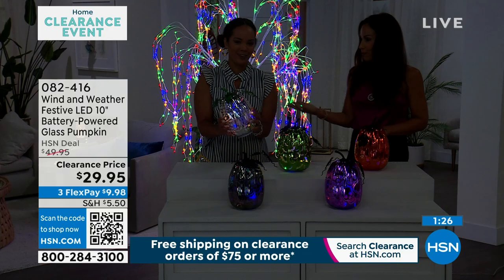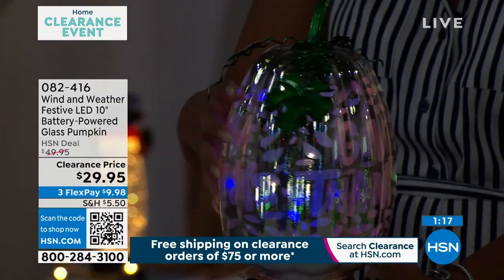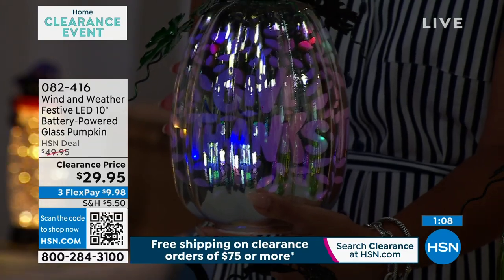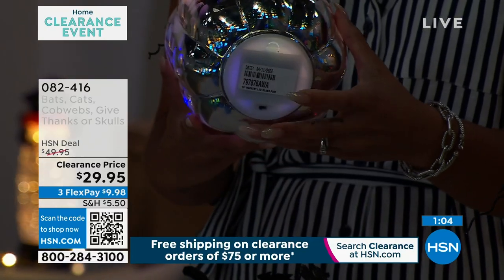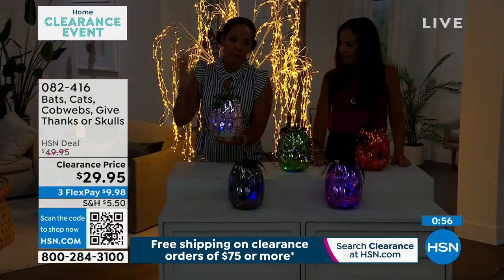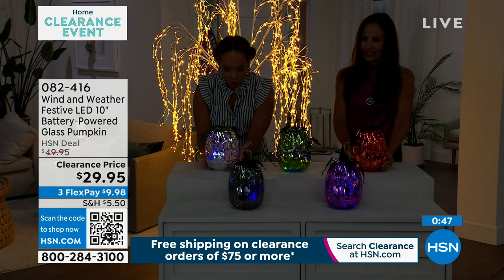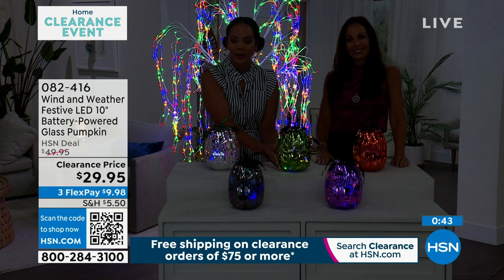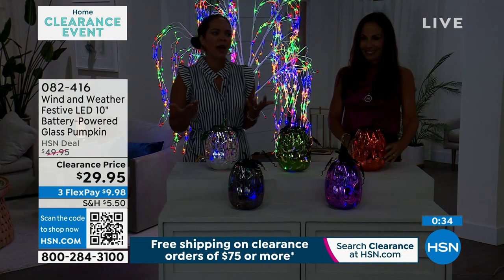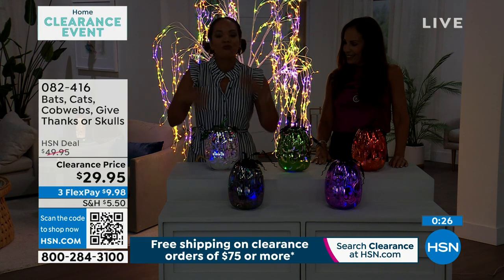It is glass, so be careful. It's a great gift. It has illumination, but even when it's not illuminated, it just looks like a beautiful glass metallic pumpkin. So it has two totally different looks, which I really appreciate. Sometimes you get illumination pieces that look like they'll look better once the sun goes down — but this looks phenomenal on its own, just like the other items we've shown. They really transform when the sun goes down. Item number 082-416. Give Thanks is available, then bats in green, cats in orange, cobwebs in black, and skulls in purple.